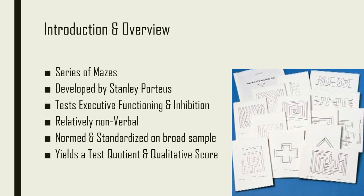The Porteous Mazes test will yield a test quotient, which is a measure of an individual's capacity in areas that the test measures compared to his or her chronological age. The test also yields a qualitative score, which allows the examiner to understand the examinee's difficulties with inhibition.